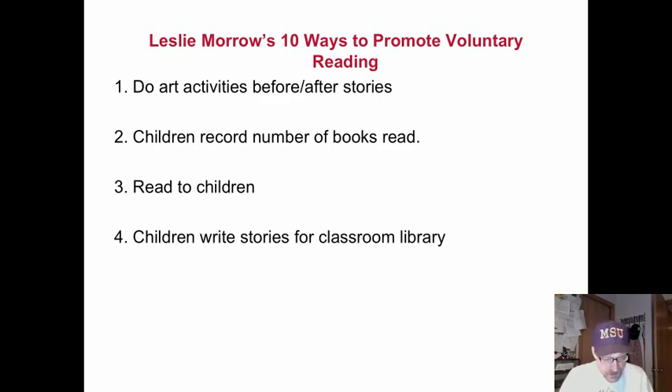Have children keep track of the books that they read. Have them record in their own portfolios the number of books read, the titles, and when they have read them. They can see their progress, and we can look at growth in terms of books read. It's a positive way to show growth and enables us to set reading goals as well.